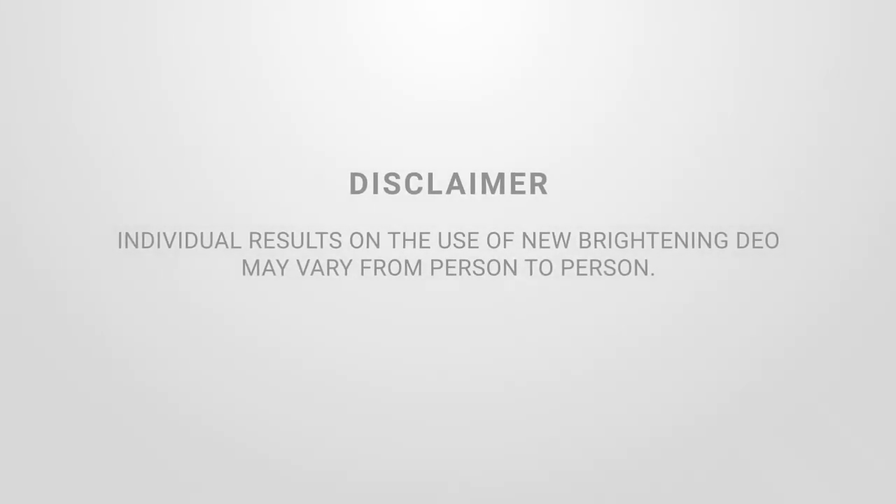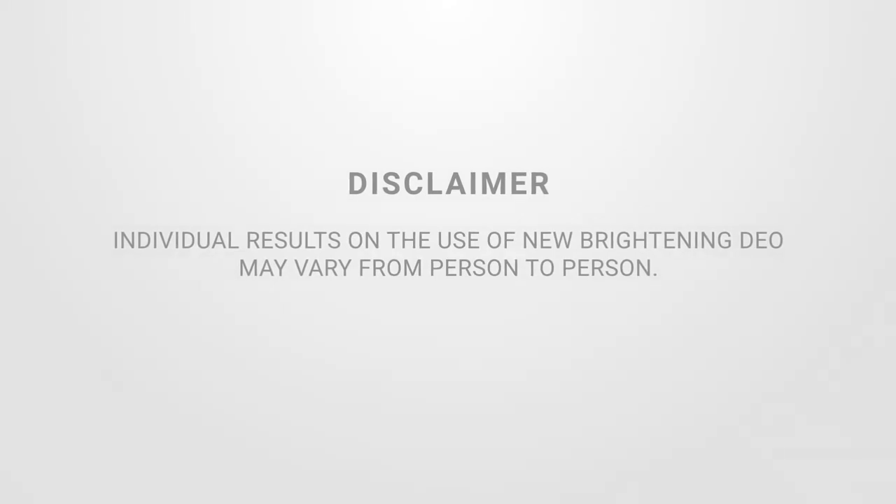Individual results on the use of New Brightening Dio may vary from person to person.